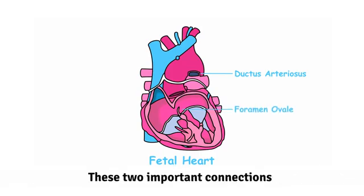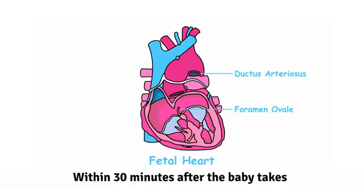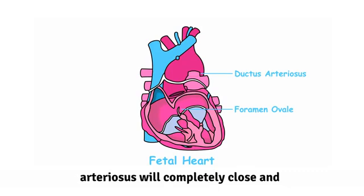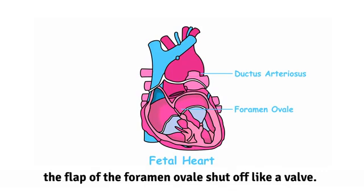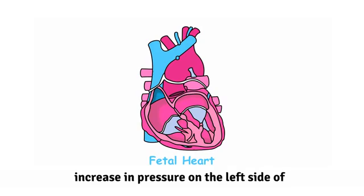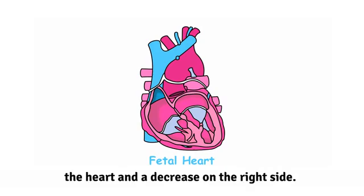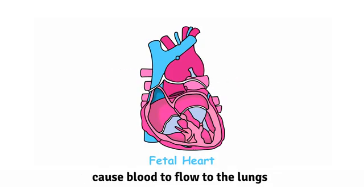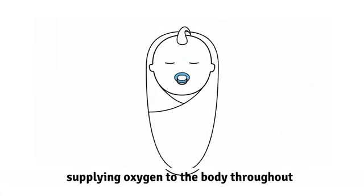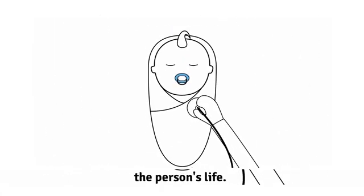These two important connections will remain open until the time of birth. Within 30 minutes after the baby takes its first breath, the majority of the ductus arteriosus will completely close and the flap of the foramen ovale will shut off like a valve. This happens because of an increase in pressure on the left side of the heart and a decrease on the right side. These changes in the heart anatomy cause blood to flow to the lungs, which will then take over their job of supplying oxygen to the body throughout the person's life.